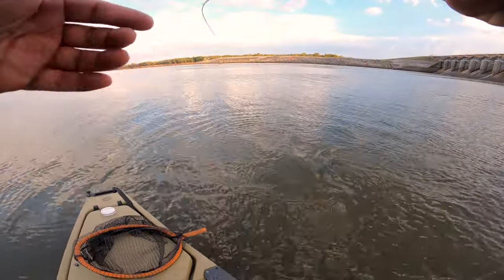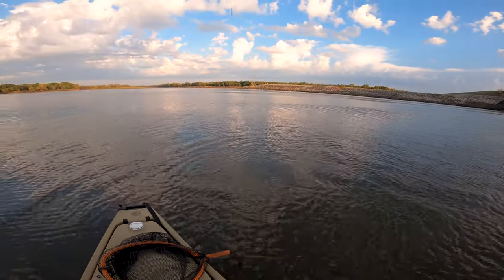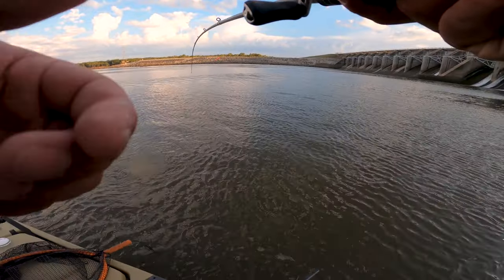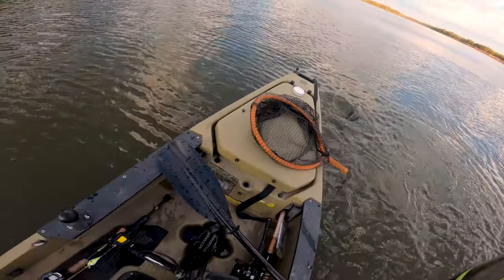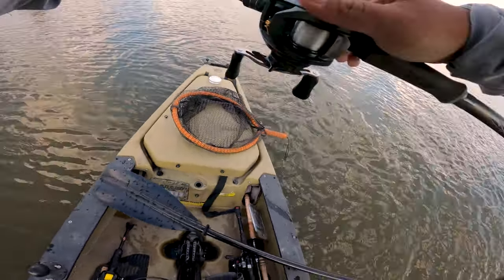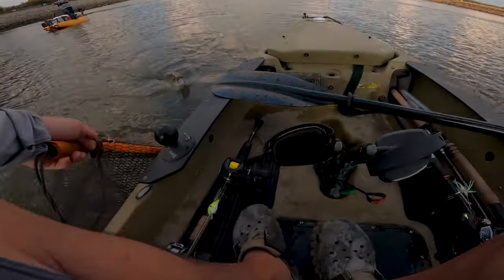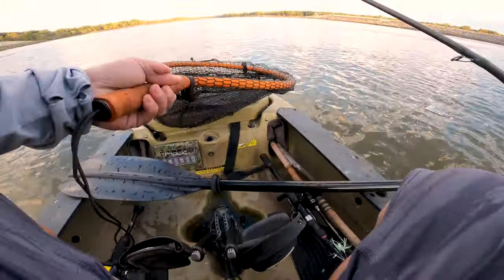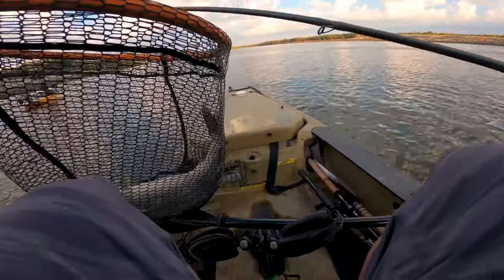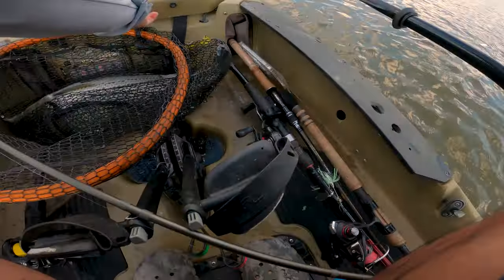That's a big one, dude — that's probably my personal best right there. It's a big girl. Look at that — that is a big hybrid. All right, let's get rid of the net. It's a good one, that's all I gotta say. Looks like there's a couple of them in there.